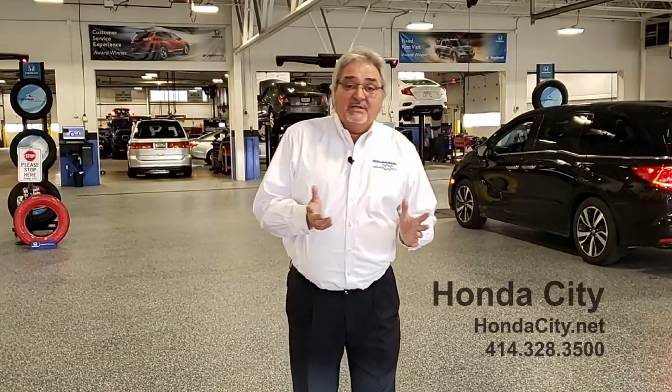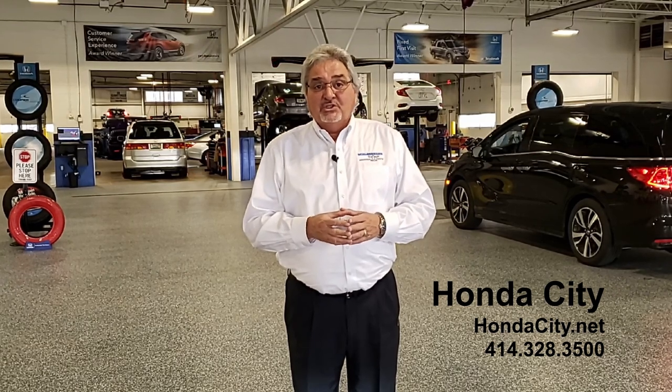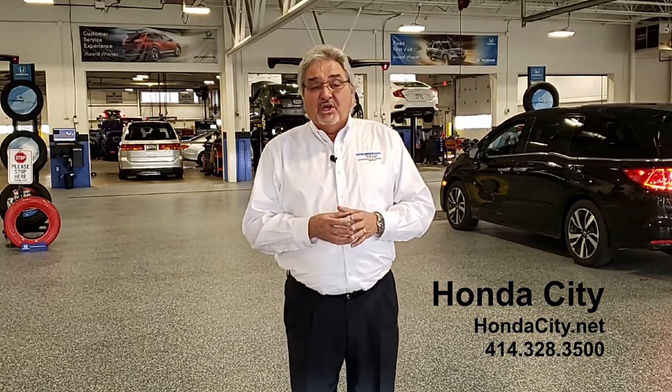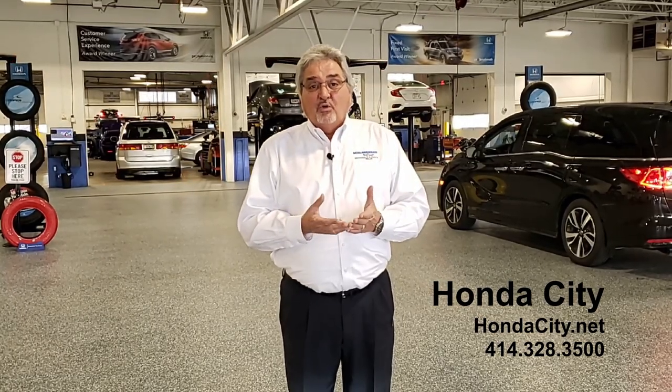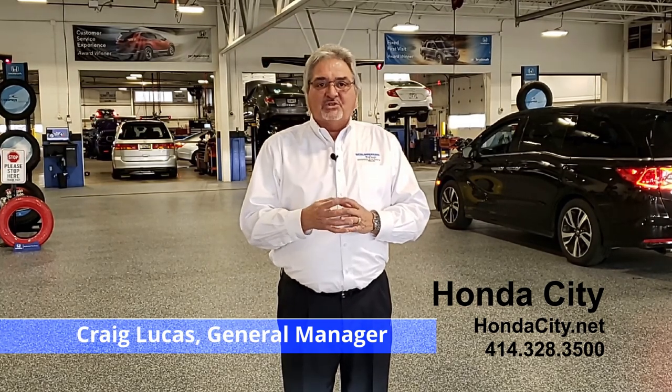As always, our website hondacity.net is available to you for the latest information on anything that's happening at the dealership, or you can get in touch with us at 414-328-3500. We are here to answer all your questions.